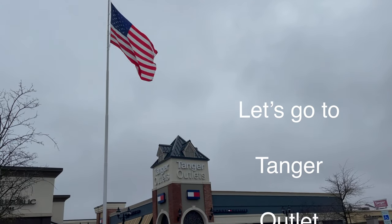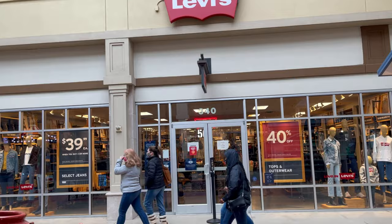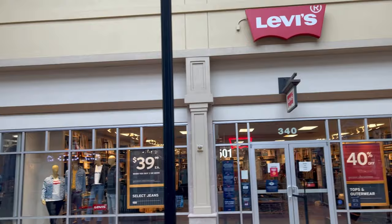Hi guys, welcome back to my channel, this is Elsa. Let's go to Tanger Outlet and visit the Levi's department to see what they have on sale.